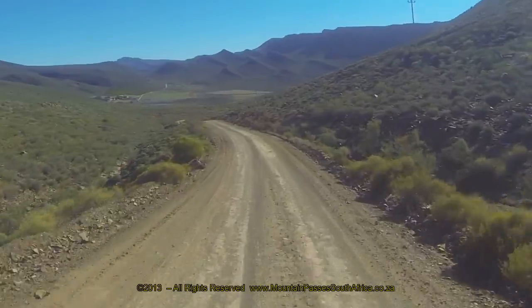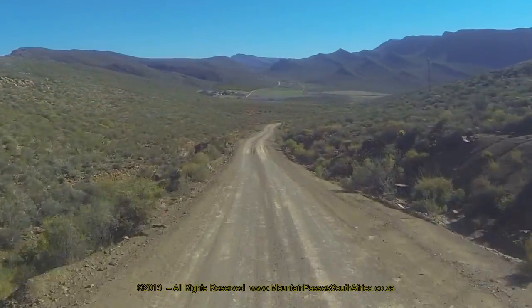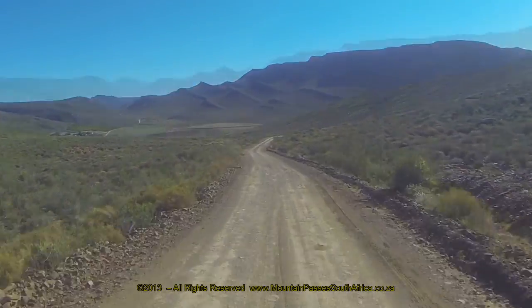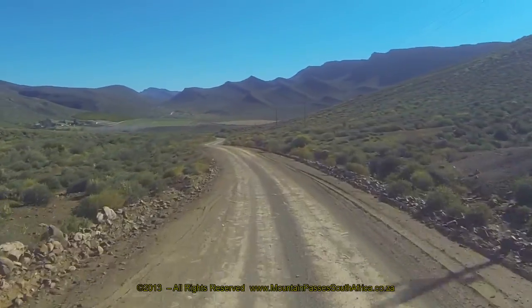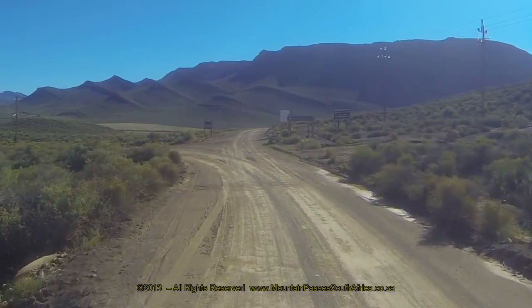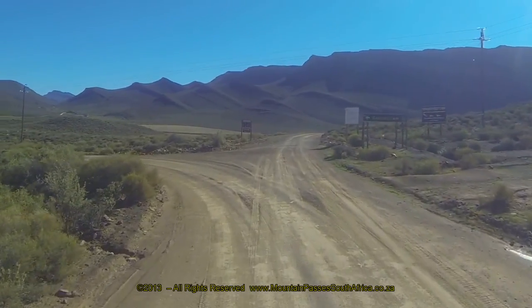The gradient eases off for the final 2.5km where the pass ends at a fork in the road. The right-hand option goes to the Niverus farm, whilst the left-hand road makes a slight alteration to the left, then crosses the Brandkraal River.